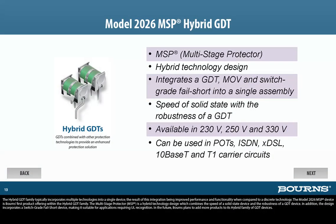The hybrid GDT family typically incorporates multiple technologies into a single device, resulting in improved performance and functionality when compared to a discrete technology. The Model 2026 MSP device is Bornes' first product offering within the hybrid GDT family. The Multi-Stage Protector, or MSP, is a hybrid technology design which combines the speed of a solid-state device and the robustness of a GDT device. The design also incorporates a switch-grade fail-short device, making it suitable for applications requiring UL recognition. In the future, Bornes plans to add more products to its hybrid family of GDT devices.